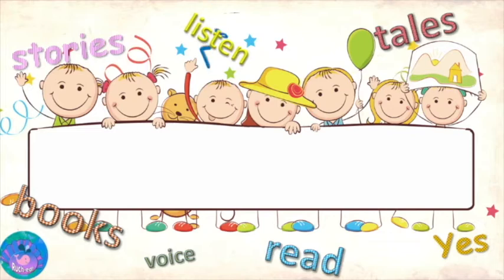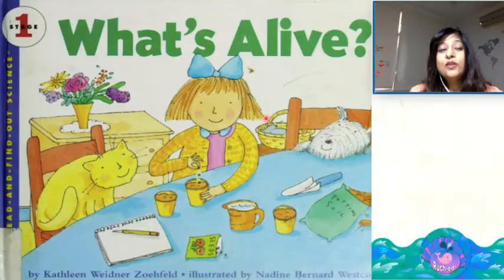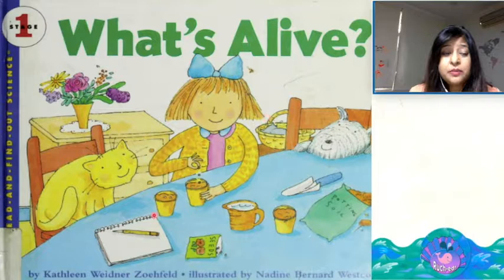Welcome back to another Let's Read session with Ms. Ruchish Ravastava. Today we'll be reading the story, What's Alive? Written by Kathleen Wiedner-Zofield and illustrated by Nadine Bernard-Westcott.